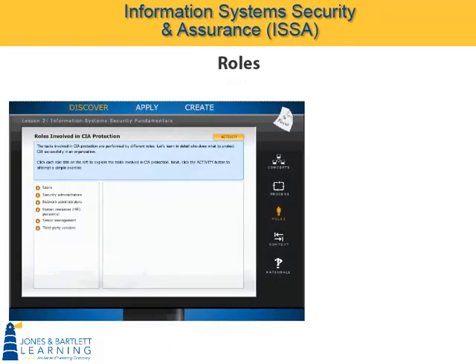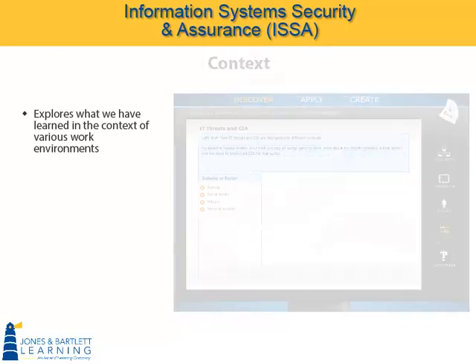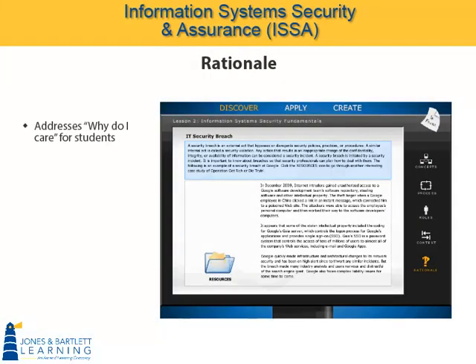The Role subdomain explores the people in the workplace who perform information security tasks. The Context subdomain explores what we've learned in the context of various work environments. And in Rationale, we address the all-important 'why, as a student, do I care?' However, this lesson offers a case study examining an information security breach of the Google Software Development Team.